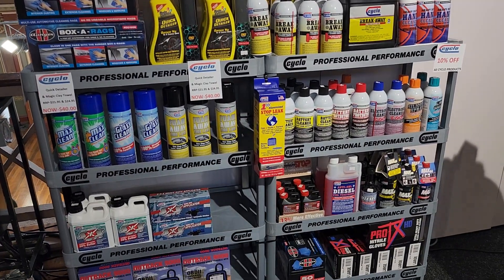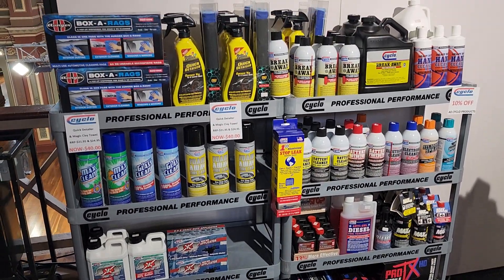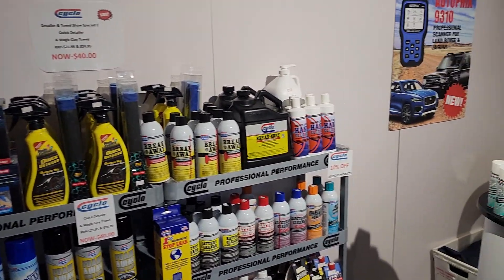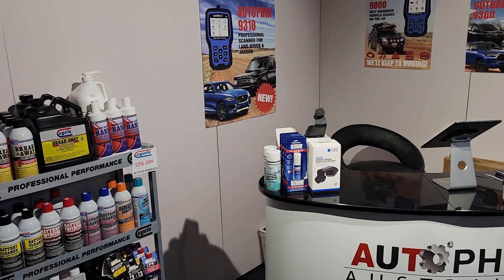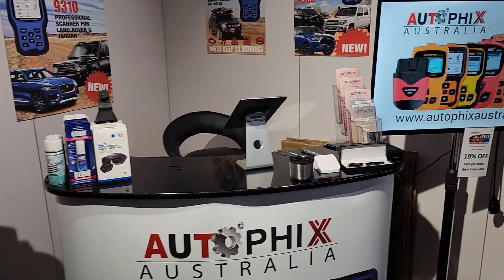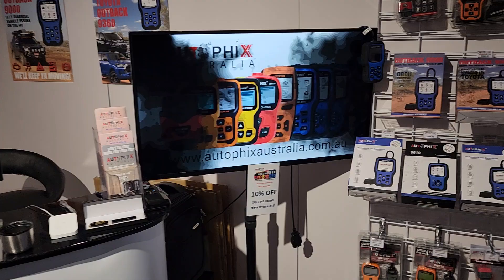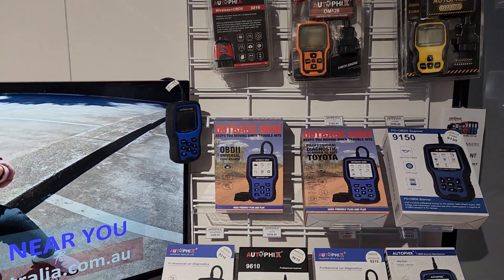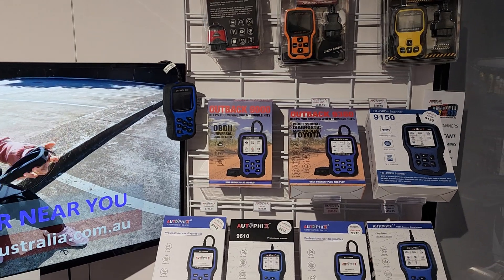I've got the mechanics gloves — we do heaps of those — so if you've got a mechanic shop and want some really good gear, I distribute this stuff. I've also brought some Quad Lock. But our main player is our Autophix, so I've got the 3210, 126, 127, and the 9000, being our most popular seller.